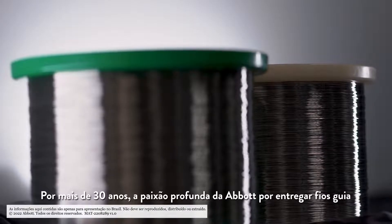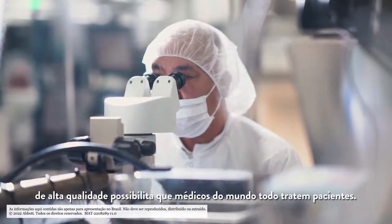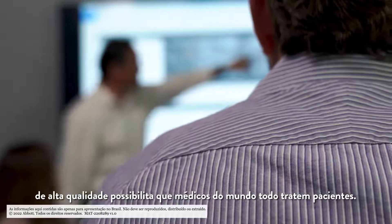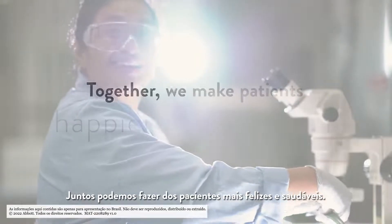For more than 30 years, Abbott's deep passion for delivering high-quality guidewires makes it possible for physicians to treat patients around the world. Together, we can make patients happier and healthier.